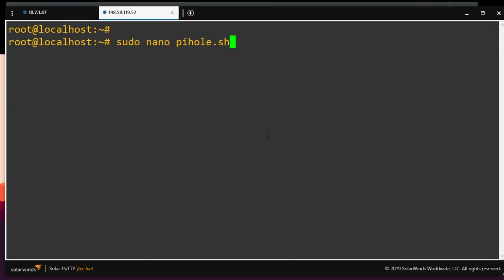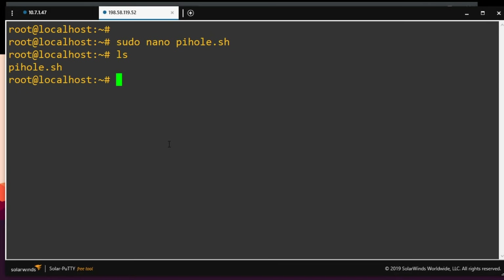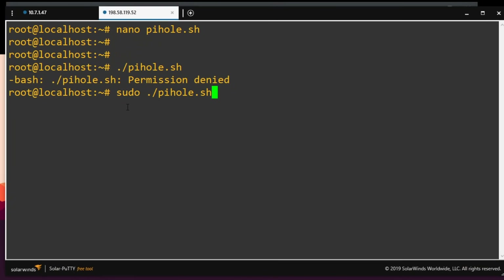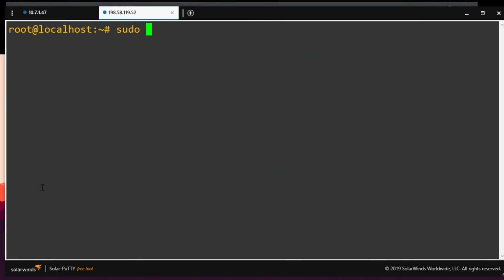I'll jump in there, paste my stuff, Control X and Y to get out. If I list the contents, I've got pihole.sh. Now let's try to launch the script with ./pihole.sh. Permission denied — and even with sudo, command not found. That's because the file isn't executable. We can change that: sudo chmod u+x pihole.sh. We're changing the attributes of this file to be executable. Buckle your seat belts — time to create a Docker container running Pi-hole and Flask.